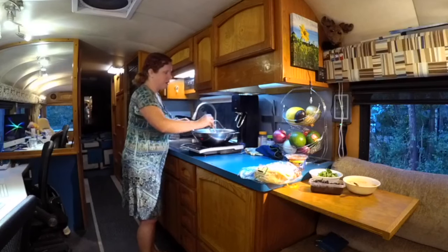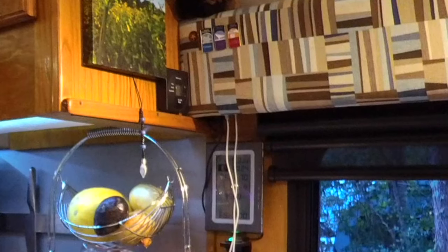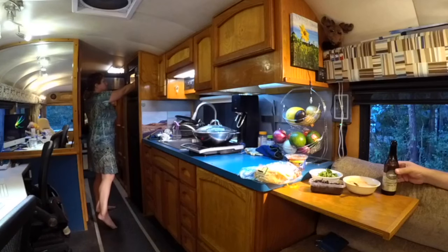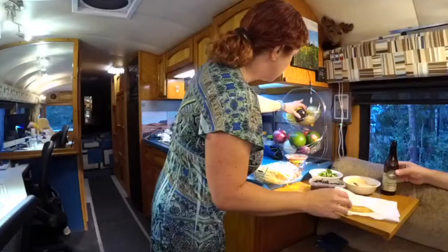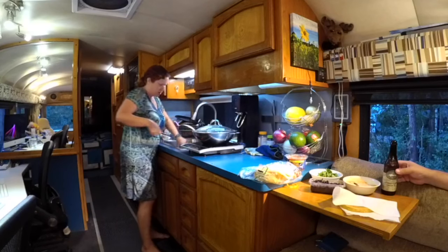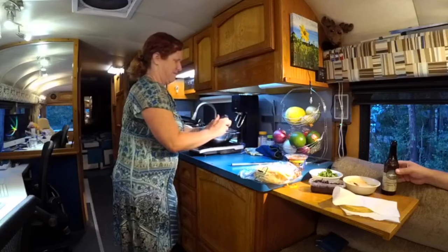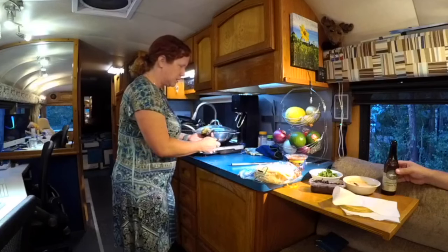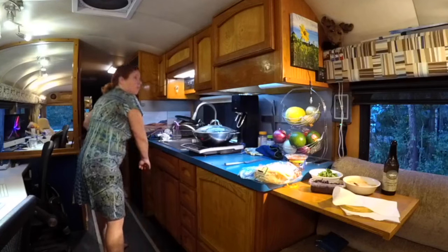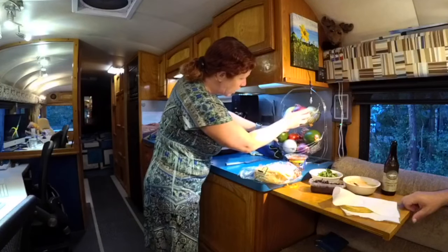The last step before we eat: I put the chicken in with the marinated sautéed onions and peppers, stir it up, and now have it on low heat just to let the flavors intermingle. Tortillas are nice and warm. We tried an avocado but it may not have been ready yet — so no avocado on ours tonight.